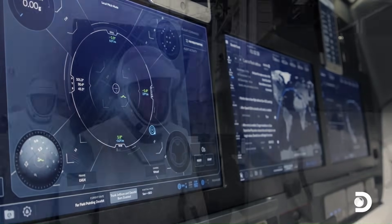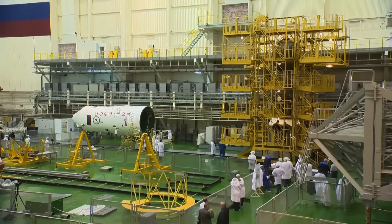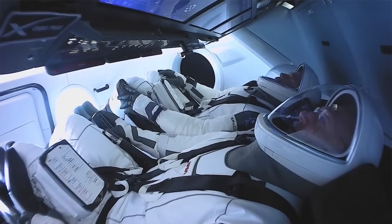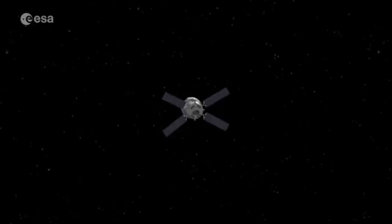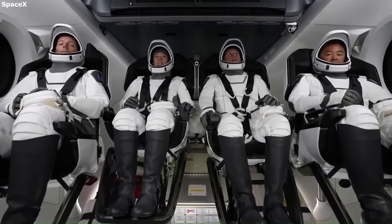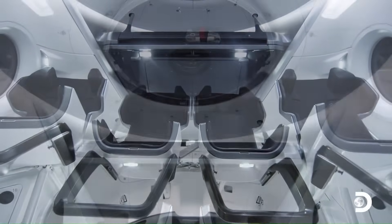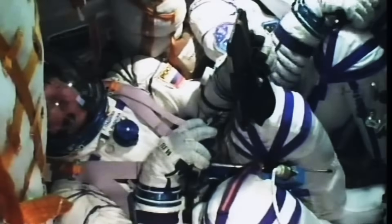Comparing control interfaces: Crew Dragon uses a full touchscreen system, simplifying operations and reducing training time. Starliner and Orion use hybrid systems with manual switches. In terms of comfort, Dragon has custom-molded seats, open cabin space, and modern lighting. Starliner is functional but lacks amenities like a toilet. Orion is built for extended stays with more facilities. Soyuz offers the least comfort. On life support, Dragon supports four people for several days using solar power and carbon dioxide scrubbers. Starliner supports short trips only. Orion supports weeks of travel with full recycling systems. Soyuz has limited capacity and relies on fast docking.